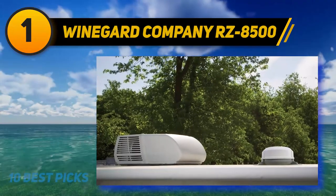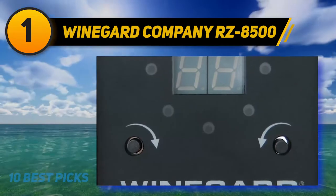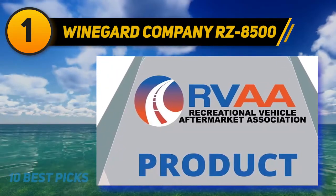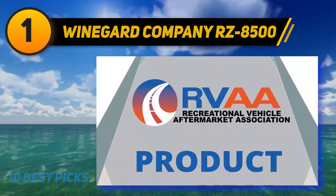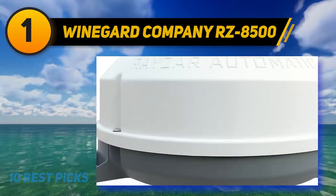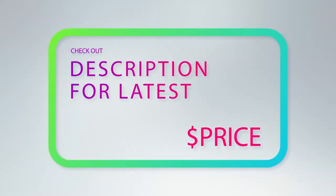If the device does get damaged, you're covered as this model comes with a two-year warranty, ensuring protection against anything strange happening. Winegard also made sure this device comes with all the needed items included, so you won't need to buy extra accessories separately. For more information and pricing, check out the product links in the description underneath the video.